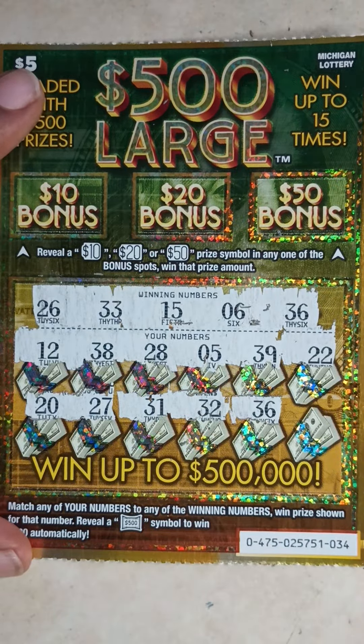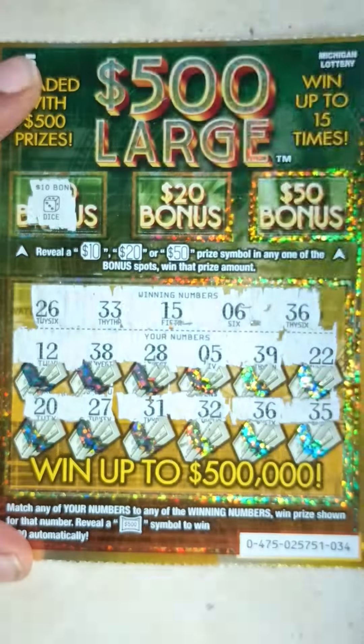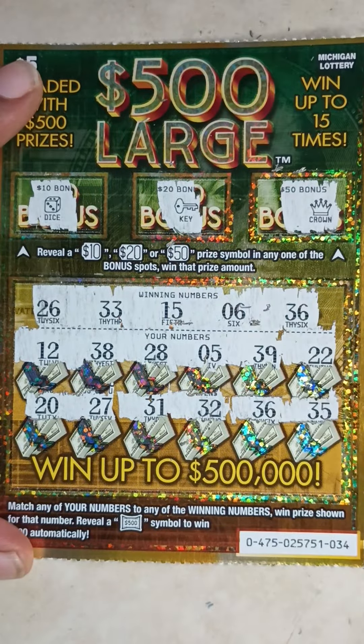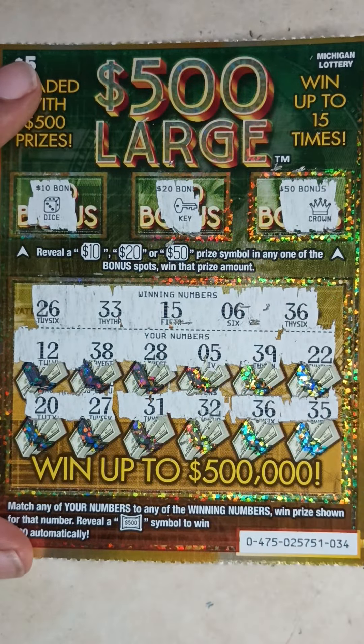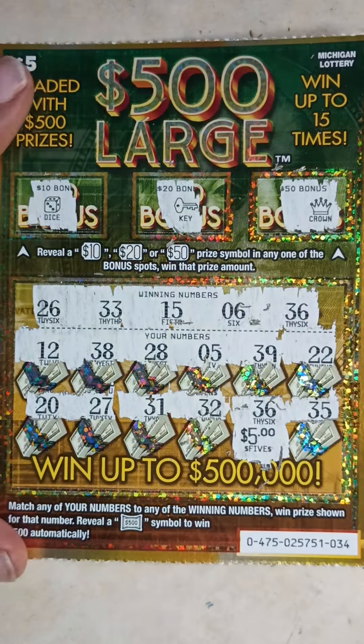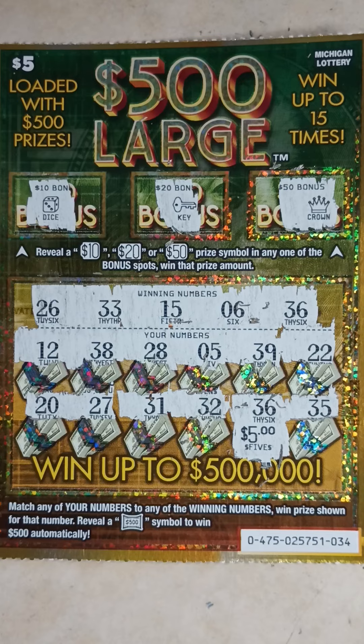Yes! Back-to-back wins, ladies and gentlemen — called it! Last number: 35. We've got a matching 36. On to the bonus spots: dice, key, crown. Let's do the reveal — $5! So I spent $20 and won $10. I won half my money back.